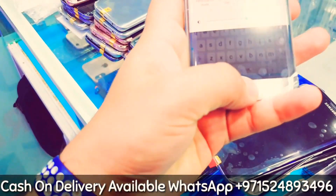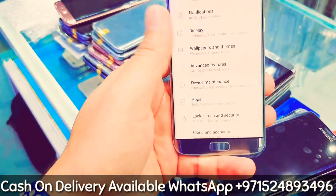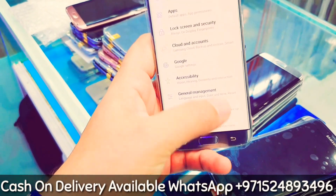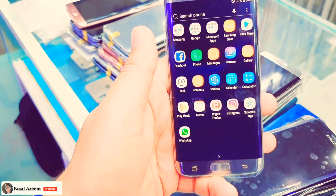We can deliver all over UAE for 30 dirham, and it comes without any accessories. If you want a charger with it, that will come for 20 dirham. If you want same-day delivery, we can do that as well.